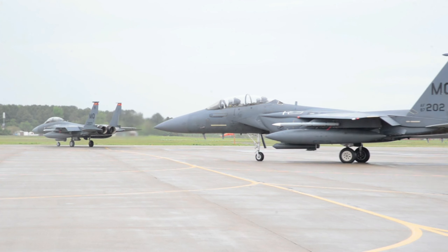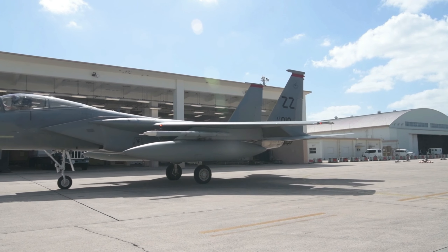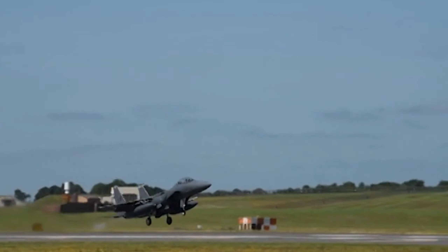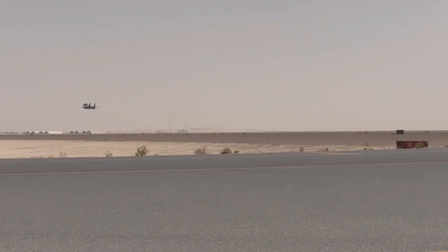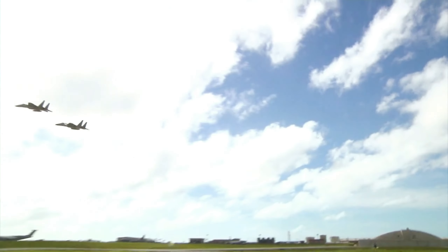The Eagle has been exported to numerous countries, including Israel, Japan, and Saudi Arabia. It is still in service with several countries, with upgraded variant production continuing. With a recorded combat record of 104 wins and zero losses, the Eagle has earned its reputation as the king of the skies over multiple conflicts and under various air forces.